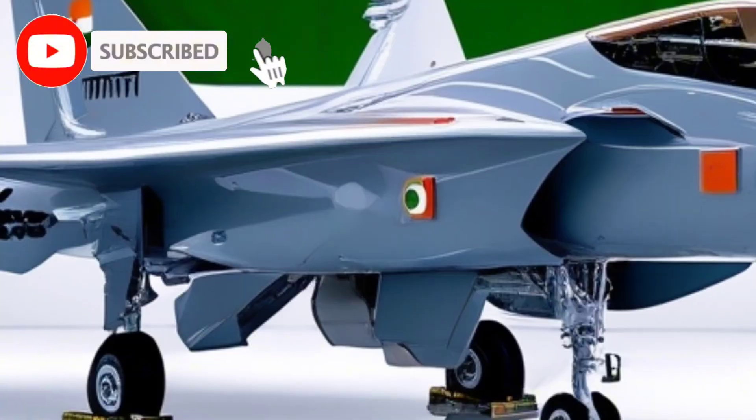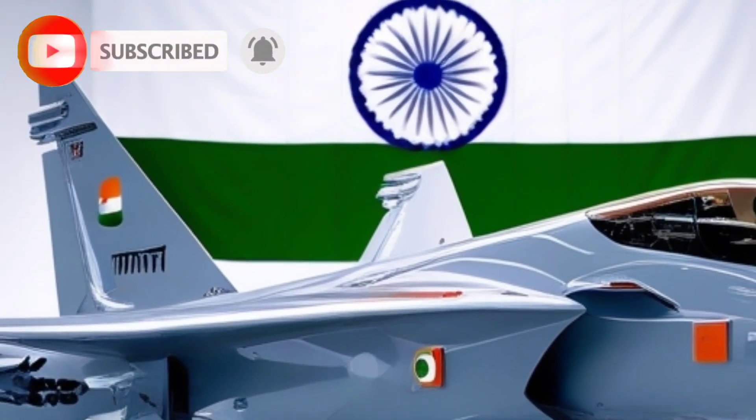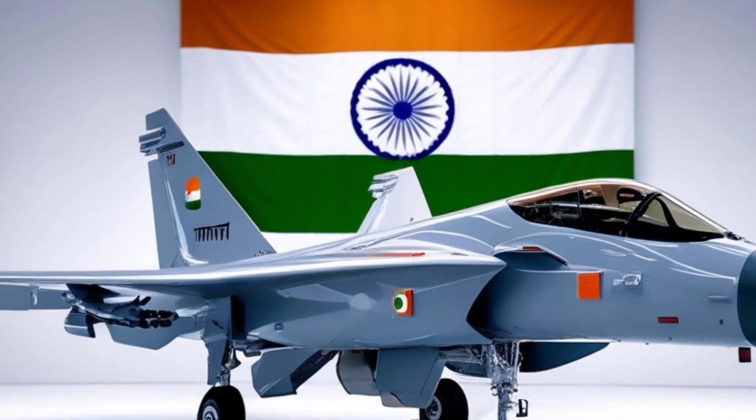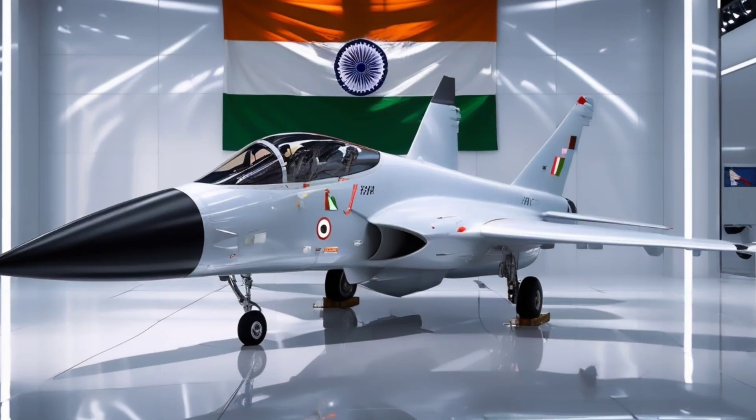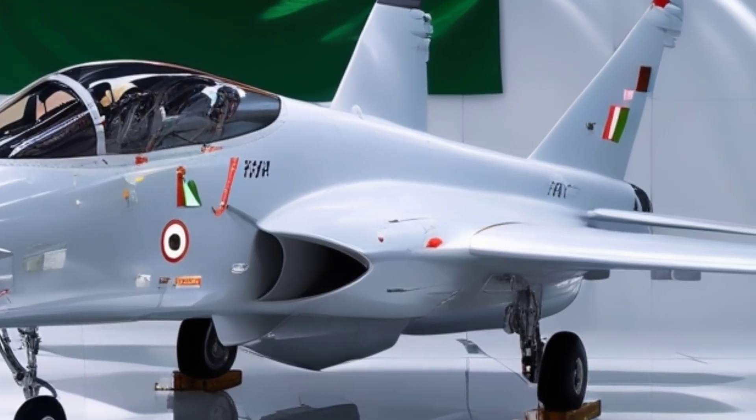But before we begin, if you haven't subscribed yet, don't forget to hit that subscribe button and join the family. Welcome to Car Updaters. Now, buckle up as we explore one of the most advanced fighter projects India has ever launched.